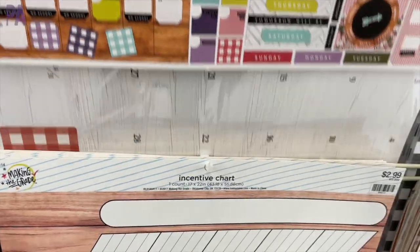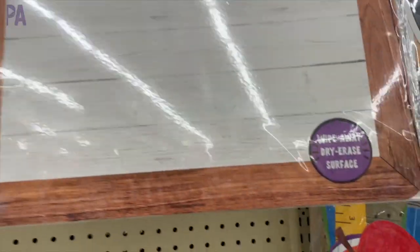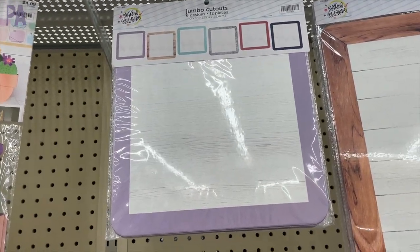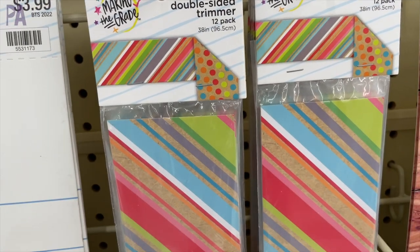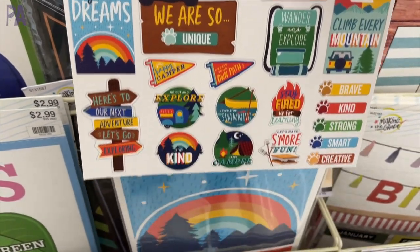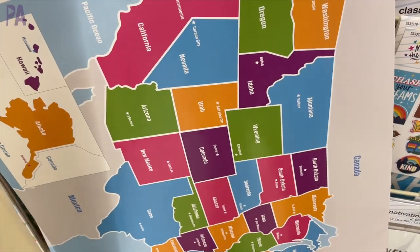I also found some really cool dry erase posters — they're regular blank posters with a graphic on them and you can write on them over and over again as if they were a dry erase board. I thought that was pretty neat. They also had them in smaller cutouts too. Here are some cactus three-dimensional decorations and some various other things. I know this video feels a little bit scattered — that's because of how they had it stocked on the shelves, everything was just kind of out of order.